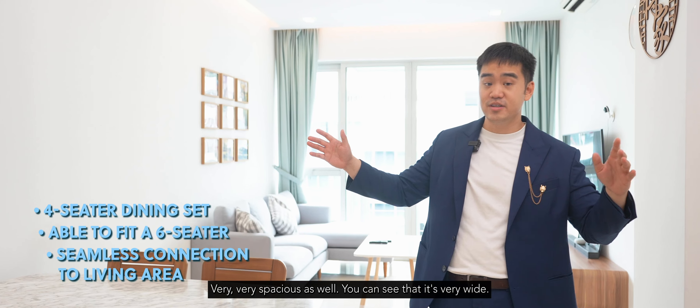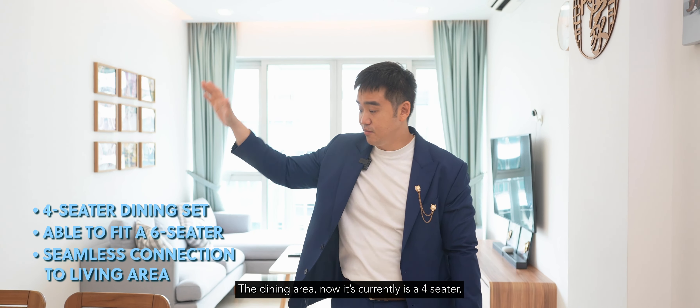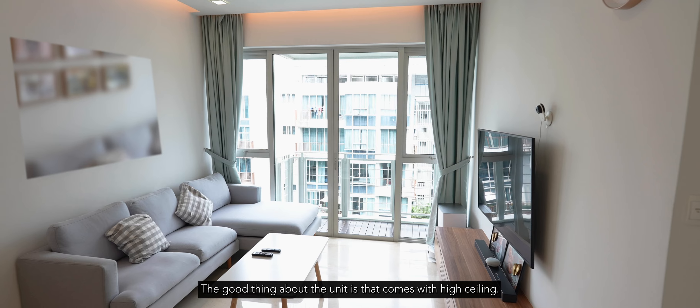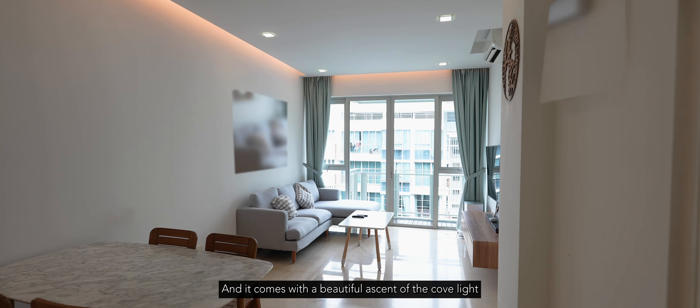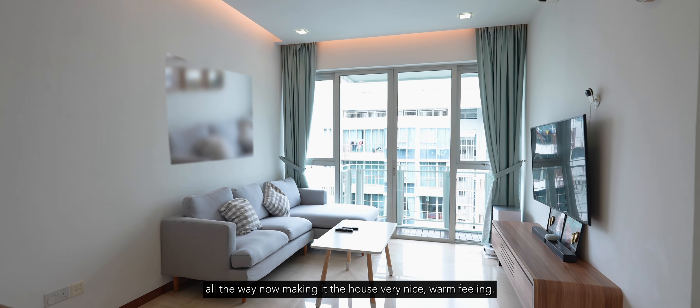It's very spacious and wide. The dining area currently seats four, but you can easily fit a six-seater here because there's a lot of space. The unit comes with a high ceiling, and the owner installed a false ceiling with recessed lighting, creating a beautiful warm ambiance throughout.